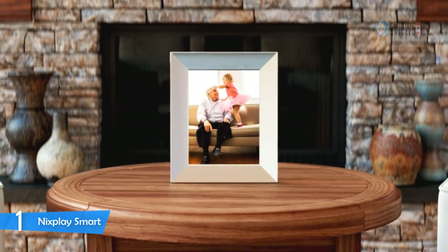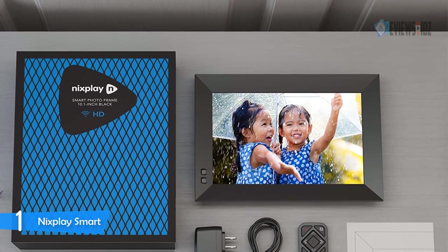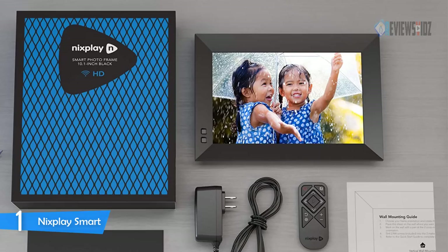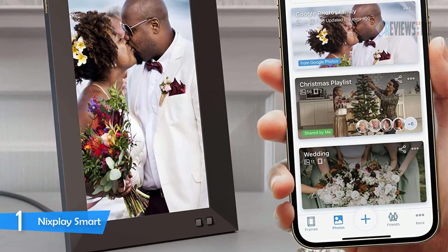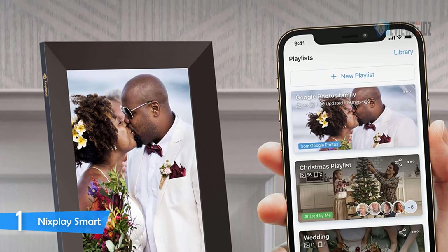You can send unique photos or playlists to separate frames and grow your private family sharing network. The Nixplay app for iOS and Android gives you full control over your frame. You can also connect to Google Photos to ensure your frame is always up to date.